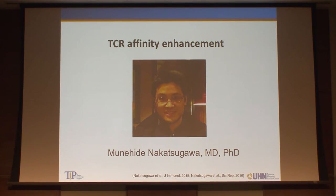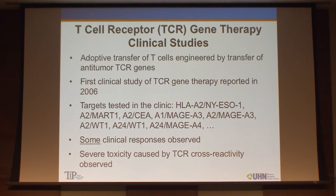The first part is done by Mune, one of my postdocs, and he works on gene engineering of T-cell receptor affinity. T-cell receptor gene therapy is basically defined as adoptive transfer of T-cells engineered by transfer of anti-tumor high-quality TCR genes. The first paper was published in 2006, and since then many antigens have been targeted, including HLA-A2 and A24 with different antigens. Some clinical responses have been observed, but not very impressive, and the problem is that sometimes we saw severe toxicity caused mainly by T-cell receptor cross-reactivity.